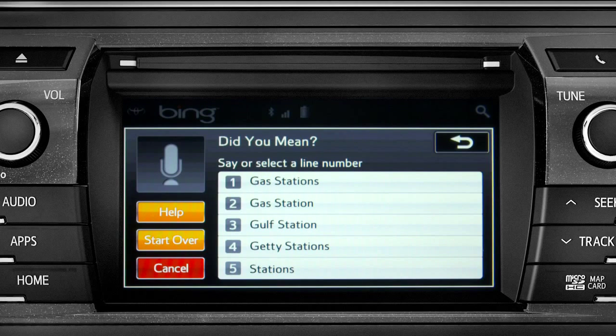Occasionally, Intune may not understand you and will offer a list of things you might have said. Say the number of the correct entry and the list of possible destinations will appear. In this example, we'll say 'number one.'